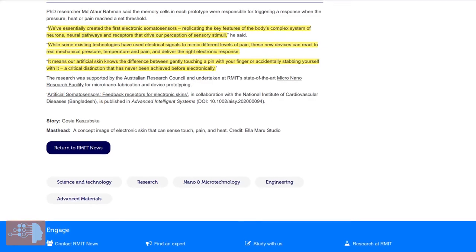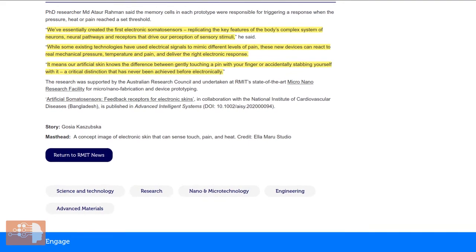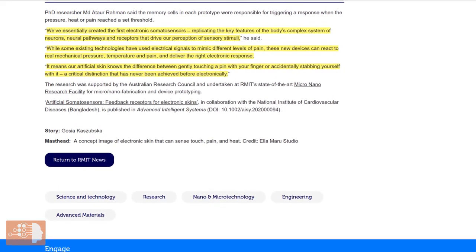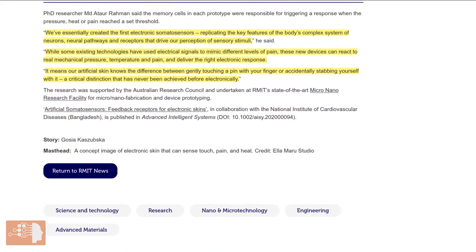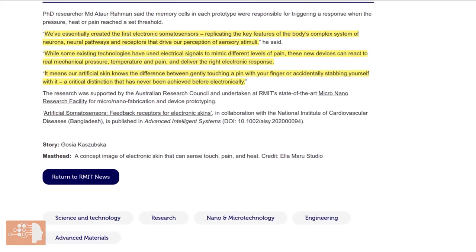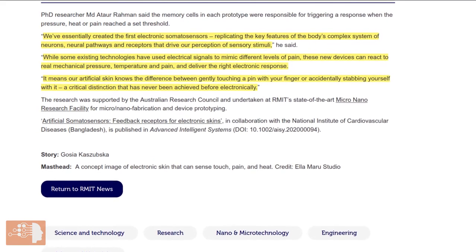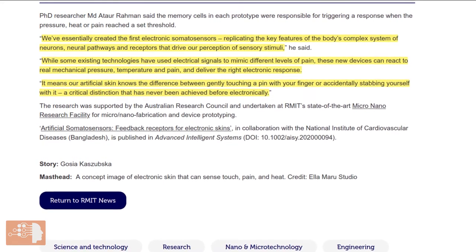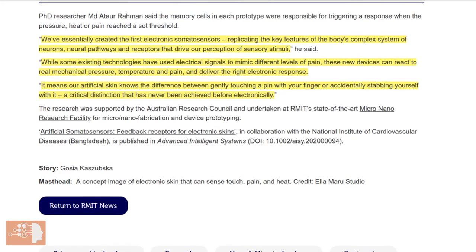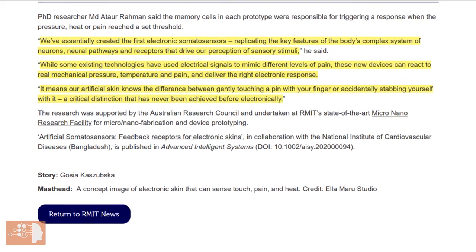PhD researcher MD Atur Rahman says: 'We've essentially created the first electronic somata sensors replicating the key features of the body's complex system of neurons, neural pathways, and receptors that drive our perception of sensory stimuli. While some existing technologies have used electrical signals to mimic different levels of pain, these new devices react to real mechanical pressure, temperature, and pain, and deliver the right electronic response. It means our artificial skin knows the difference between gently touching a pen with your finger or accidentally stabbing yourself with it — a critical distinction that has never been achieved before electronically.'